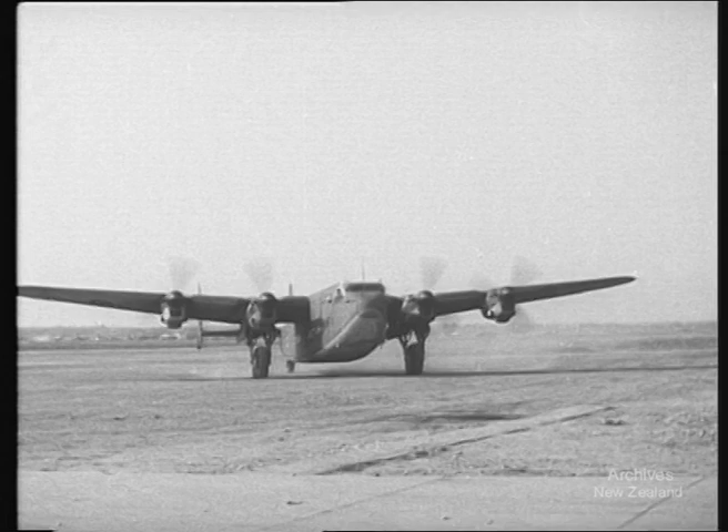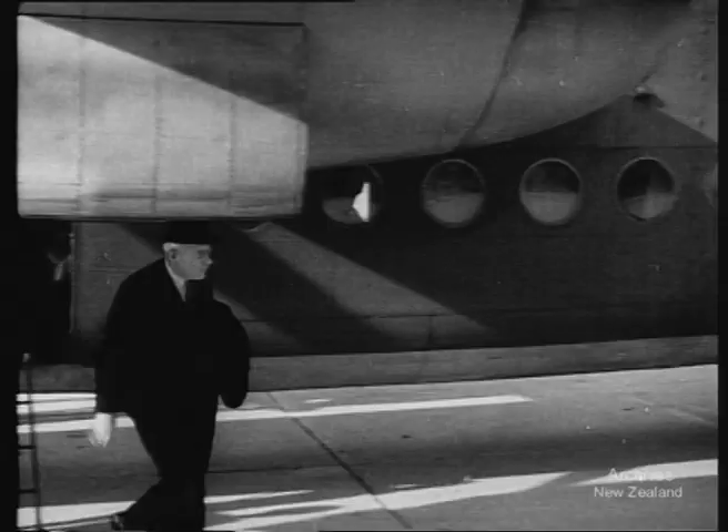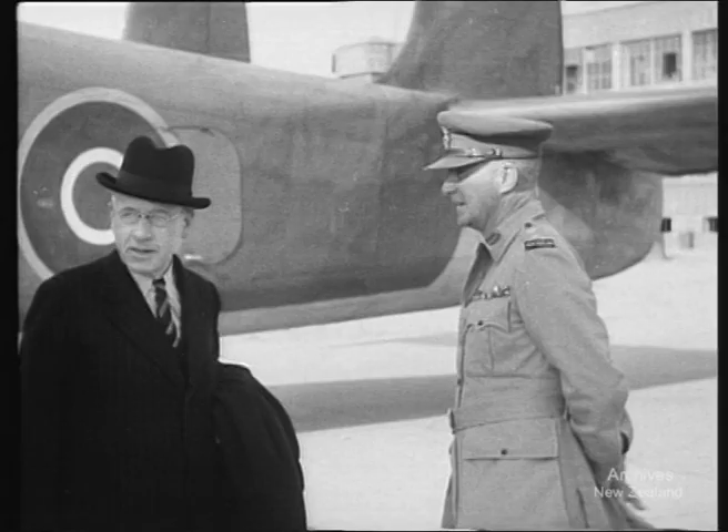Arriving at an Italian aerodrome today is one of the latest York planes. This giant transport, twin brother to the Lancaster bomber, brings the Right Honourable Peter Fraser and party to Italy. To greet Mr. Fraser is General Sir Bernard Freyberg. Mr. Fraser has come to see for himself how the New Zealand Division is faring after six months of hard and bitter campaigning in Italy. While he is here, he will also take the opportunity of telling the men what New Zealand is doing to back them up.